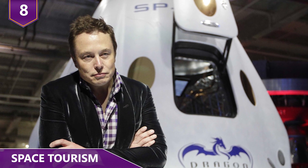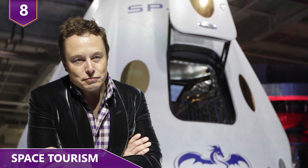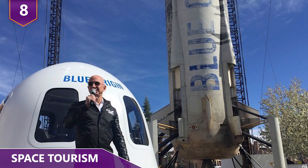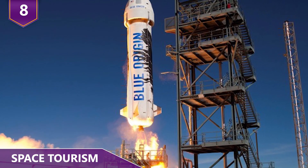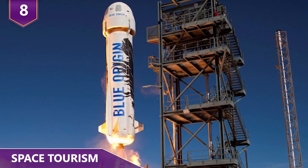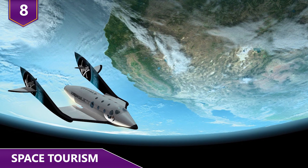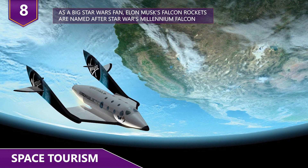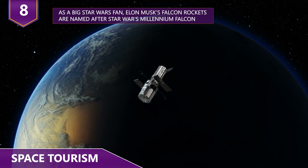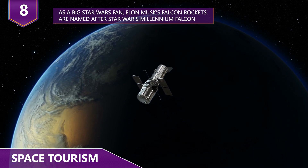SpaceX, started by Elon Musk, has vowed to take two tourists on a trip around the moon. Then there's Blue Origin, founded by Amazon founder Jeff Bezos. In June of 2018, Blue Origin said they're expecting to start selling tickets to space as early as 2019. Virgin Galactic, SpaceX, and Blue Origin are all private companies set up with the sole purpose of taking paying members of the public into outer space.